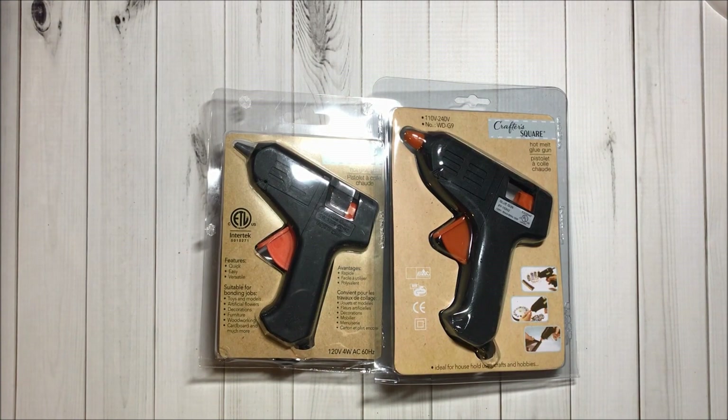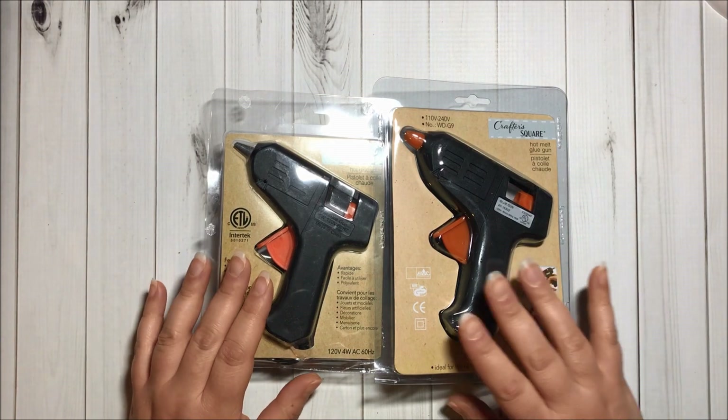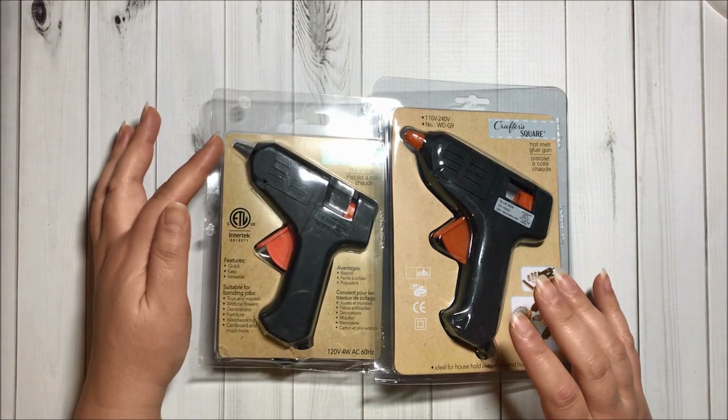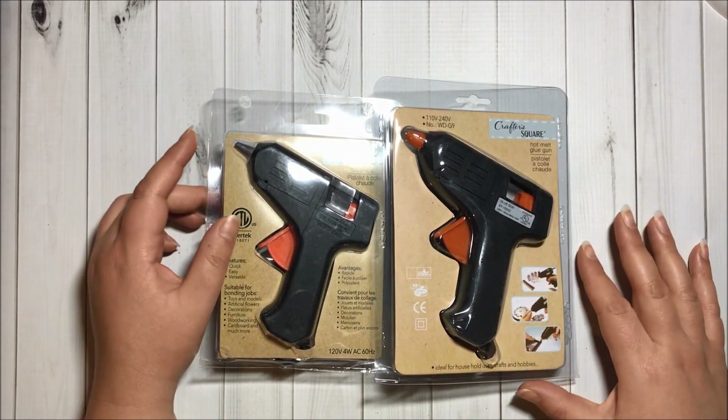Then I got two glue guns and just now I noticed they are different. I got them from different Dollar Trees. This one is a little bit smaller and it doesn't have this orange piece in here.